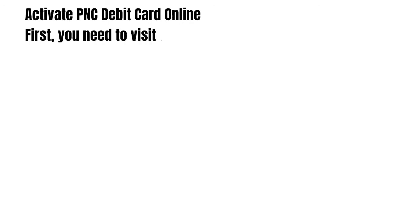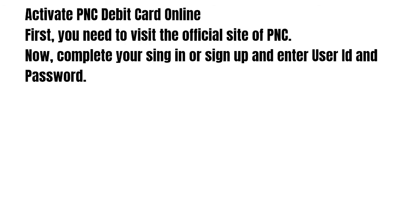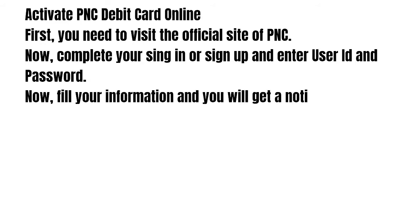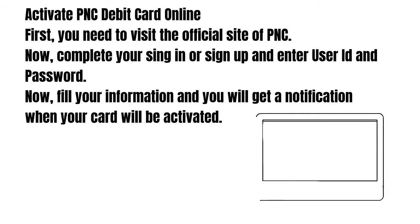To activate your PNC debit card online, first you need to visit the official site of PNC. Now complete your sign in or sign up and enter your user ID and password. Fill in your information and you will get a notification when your card has been activated.